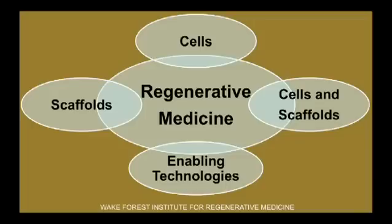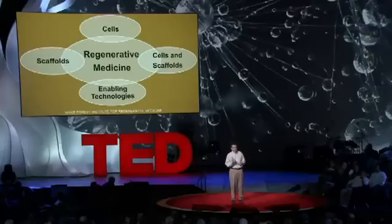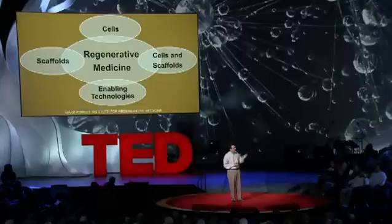So that's where this field comes in that we call the field of regenerative medicine. It really involves many different areas. You can use, actually, scaffolds, biomaterials — they're like the piece of your blouse or your shirt, but specific materials you can actually implant in patients, and they will do well and help you regenerate.